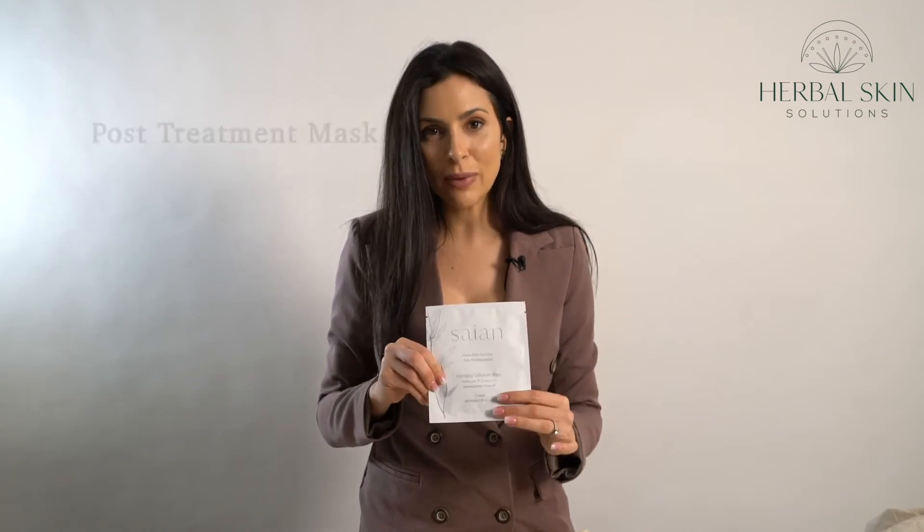Cyan sheet mask — this is pure hyaluronic acid. I like to send clients home with this and recommend that they go home and put it in the fridge to cool it down.